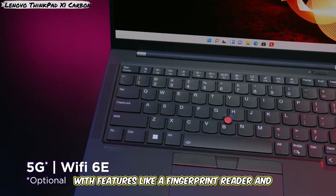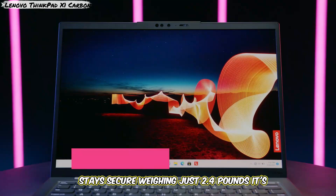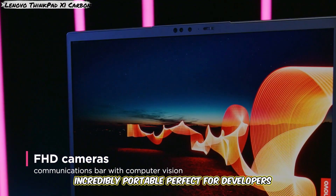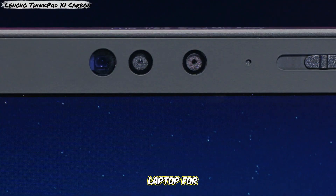Plus, with features like a fingerprint reader and ThinkShutter for the webcam, your work stays secure. Weighing just 2.4 pounds, it's incredibly portable, perfect for developers who are always on the go.